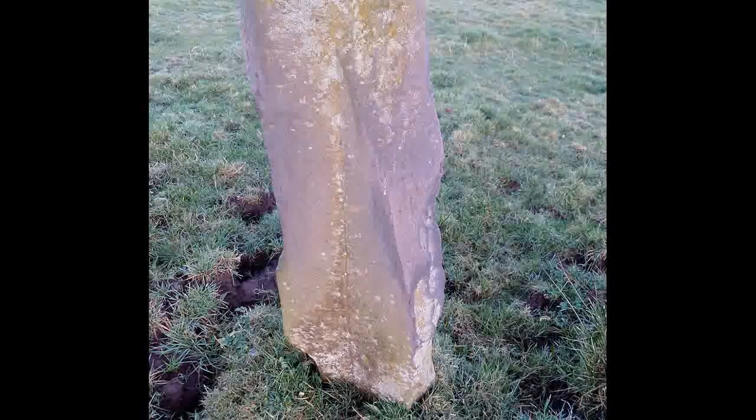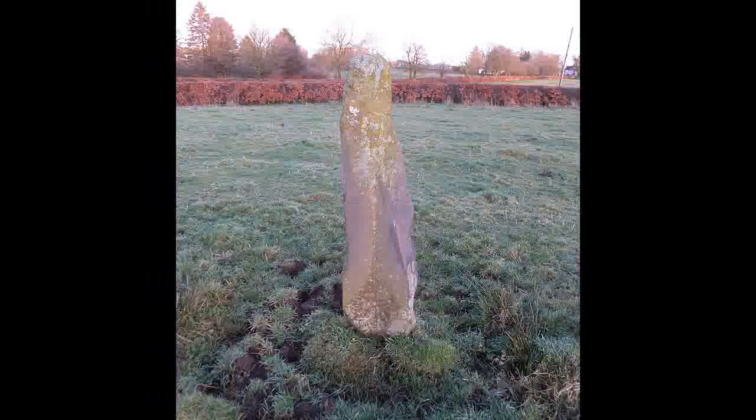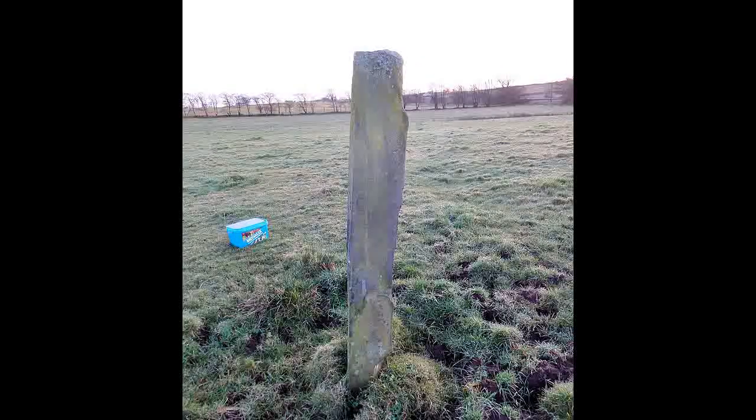The Hillstone may simply be a cattle rubbing stone, but it's interesting that it lies close by to the hill farm where Professor Thom lived. He established what he believed to be a unit of measurement used by constructors of these ancient monuments, and he called that the Megalithic Yard.